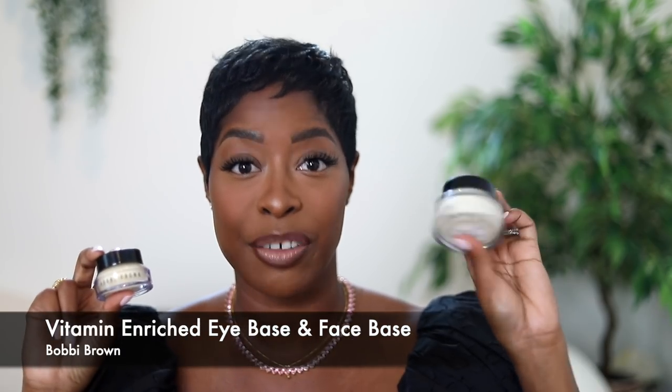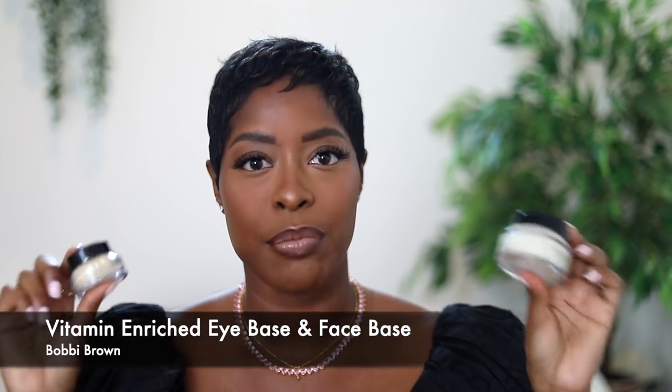Before we get into the questions, let's go over my everyday holy grail makeup routine — the products I always use no matter what. The eye base and the face base by Bobbi Brown: this is a moisturizer and a primer. No makeup goes on my face without using these products. It's a great primer but I specifically love it because it also adds a ton of hydration — I have very dry skin.